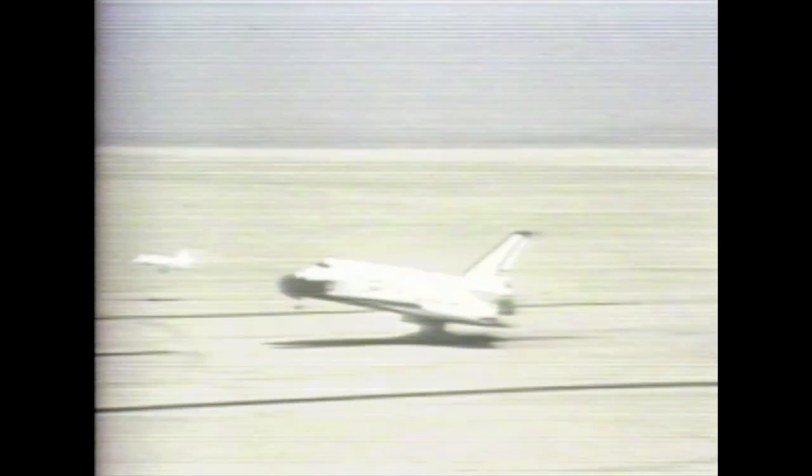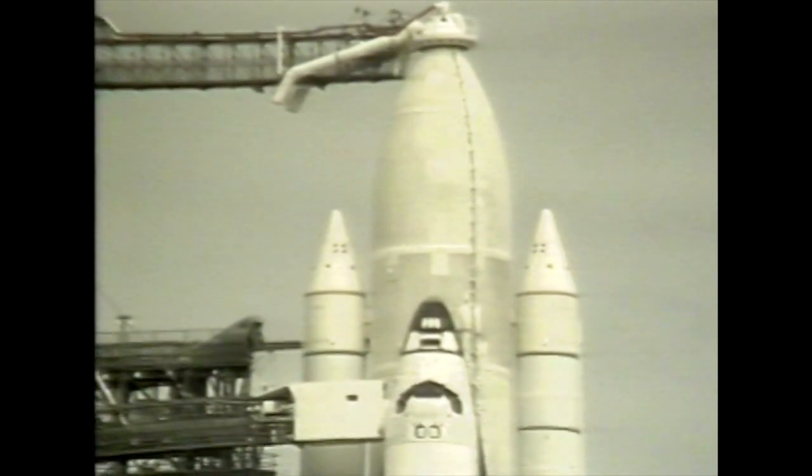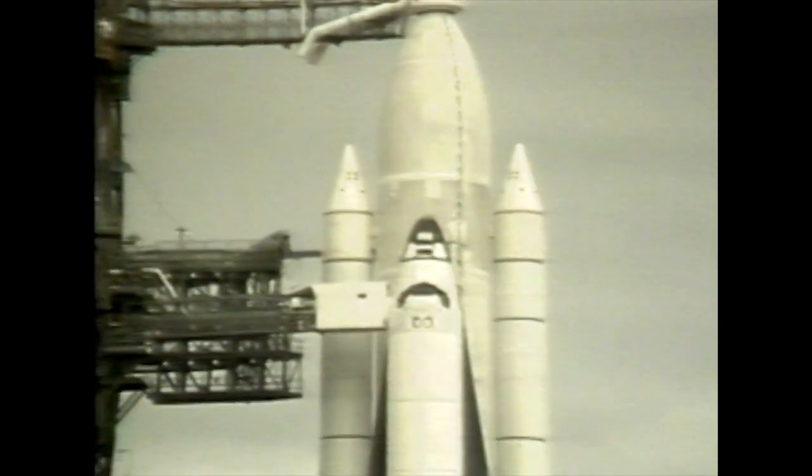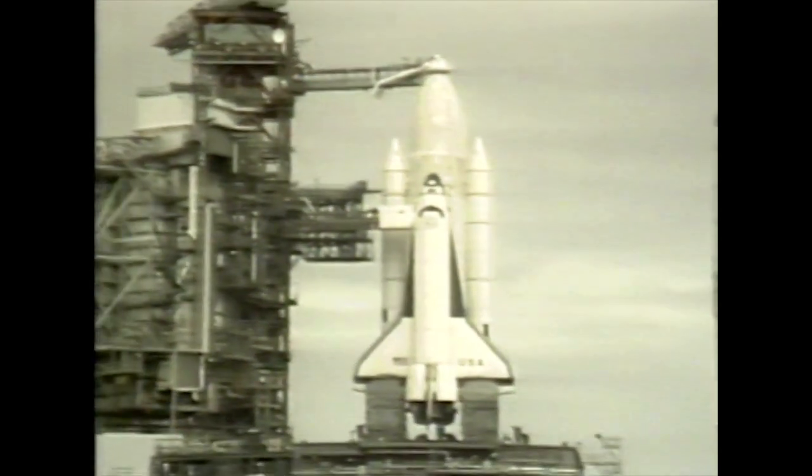Assuming the weather cooperates and Columbia returns safely from her journey as she did last April, we will learn a valuable and historic lesson. For the first time, a spacecraft will have been reused, ultimately leading to economical and routine use of space. So when Columbia next leaves this launch pad, it will be another first for America. Bryce Zabel reporting from Kennedy Space Center, Florida.